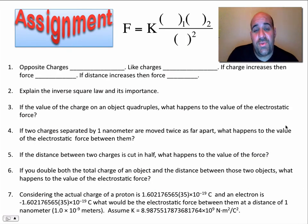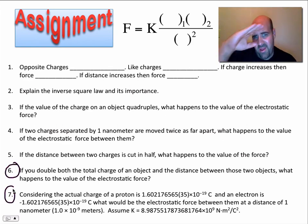You now have an assignment based on Coulomb's Law from the slideshow you just watched — there are seven questions, and the PowerPoint is online. I hope you have at least some understanding of Coulomb's Law, the electrostatic force, and the importance of inverse square laws in science. This is Mr. Sapone — I'm out.